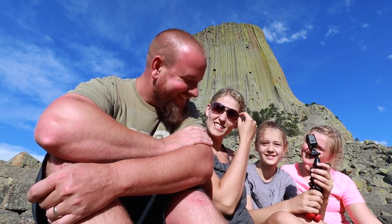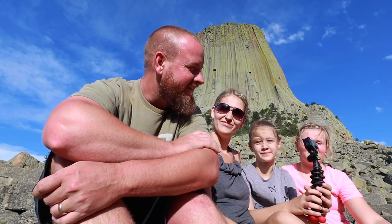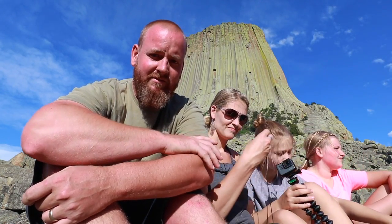We are at Devil's Tower — it is in Wyoming. Sorry, we've been going through so many states. We're going to go to Buffalo and then cross the mountain pass and go to Ten Sleep to the ranch. We were going to go tonight, but everybody said we needed to wait and do it during the day.